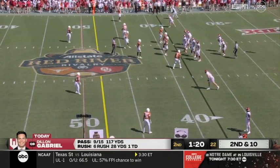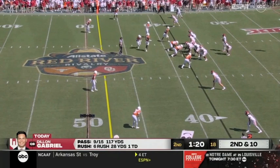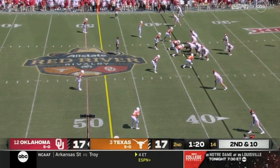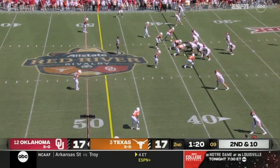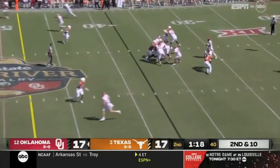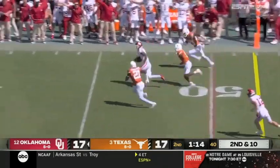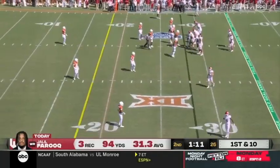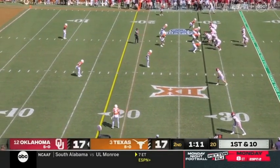Nobody opened downfield. Gabriel patient — he checks the sideline. Here comes the pressure, they pick it up. Long throw, caught, and spinning free — it's Farouk. They chase him down, but a big play with yards after the catch. 34 yards after the catch. Oklahoma thinking end zone now, not just a field goal try.